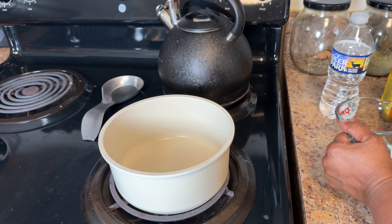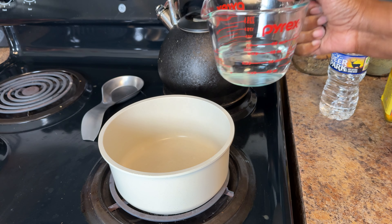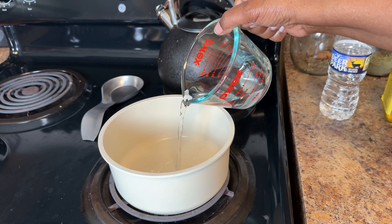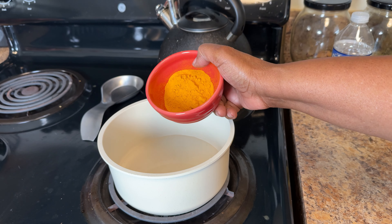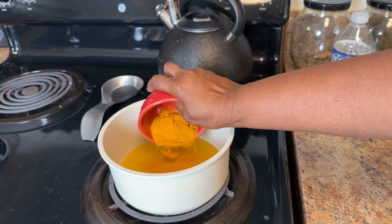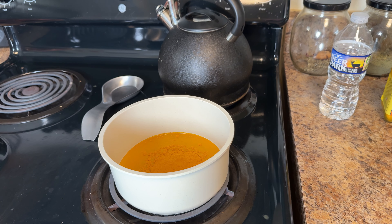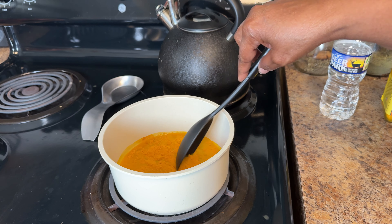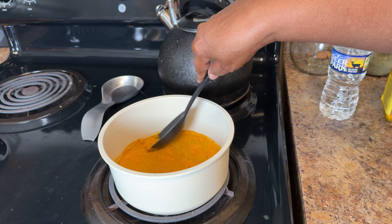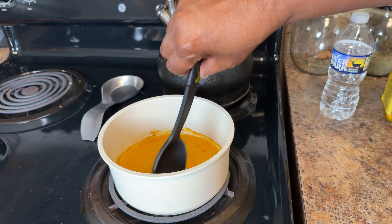Now let's make this golden paste together. Grab your ingredients and I'll guide you step by step. In a small pot, add a half cup of water — I'm using spring water — and a quarter cup of turmeric powder. Bring to a gentle boil, then reduce the heat and let it simmer. Keep stirring until it thickens into a paste. This usually takes a few minutes.